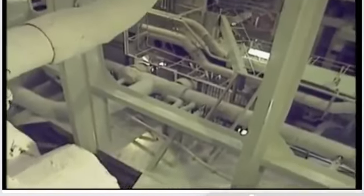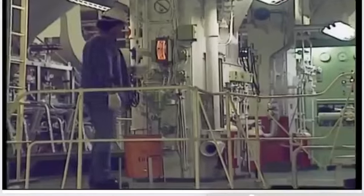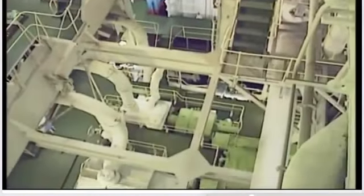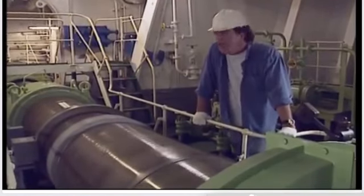I hope this thing's got a big engine. Oh, good — it has. Amazingly, it only has one propeller, which does a mere 75 revolutions a minute. But it's 30 feet in diameter, so the engine has to be colossal.